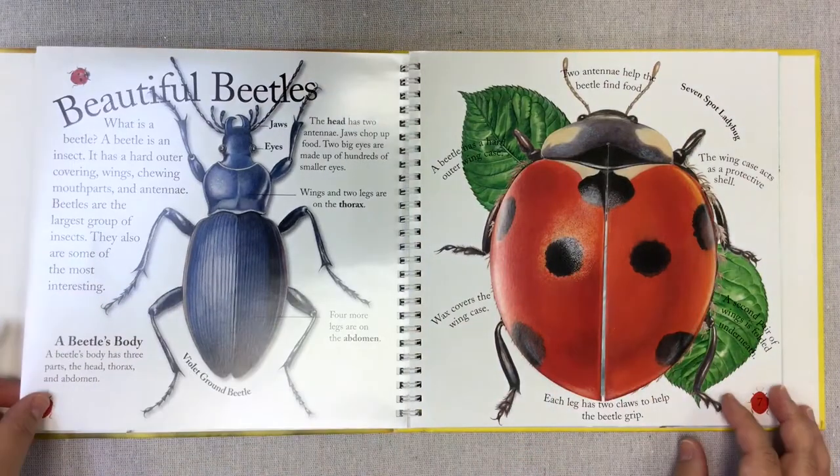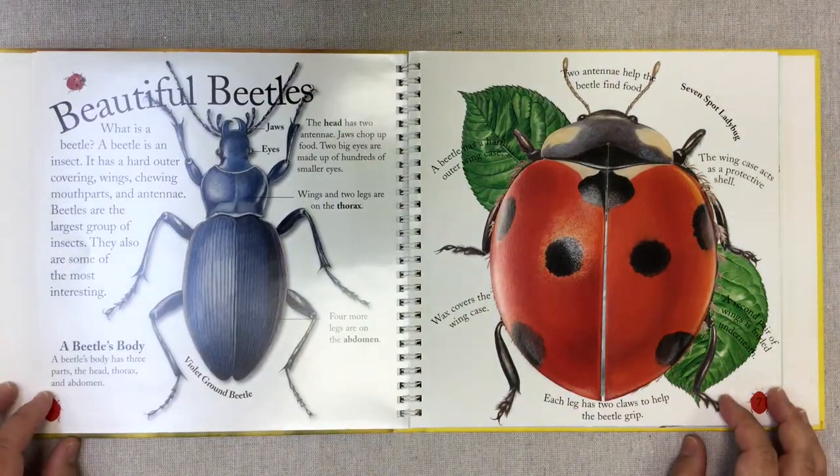It says Beautiful Beetles. What is a beetle? A beetle is an insect. It has a hard outer cover, wings, chewing mouth parts, and antennae. Beetles are the largest group of insects. They are also some of the most interesting.